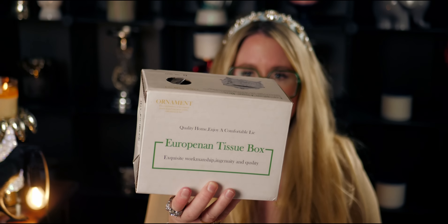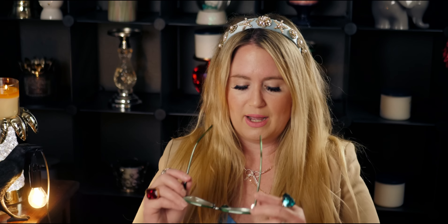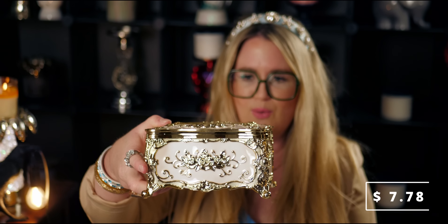It comes in this box — it says exquisite workmanship and ingenuity and quality. I haven't even taken out the box yet because I wanted to unbox this with you guys. It says high grade quality material, thickness, and fine workmanship. Scope of use: hotel, restaurant, living room, bedroom, kitchen, toilet, office, wedding supplies. I feel like I want to order more of these to give as gifts — it looks like an antique, something that was passed down from my great-great-great-great grandmother.